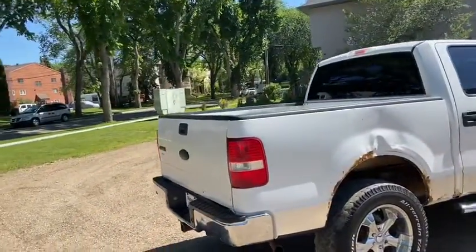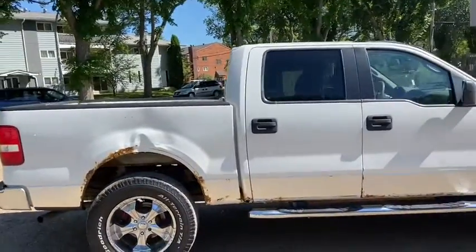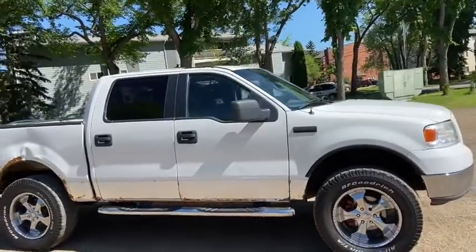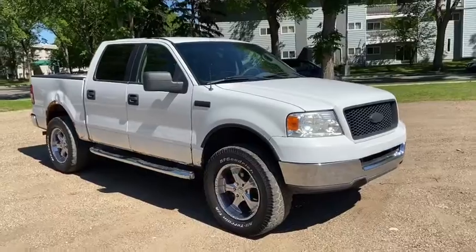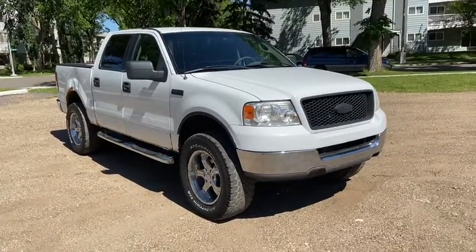Obviously not going to cover everything about this truck in this short video, so if you have any further questions please get in touch at waterlooford.com or come stop by our dealership at 11420 107th Avenue Northwest in Edmonton, Alberta. In the meantime, to stay up to date make sure you like us on Facebook, follow us on Instagram and Twitter, and subscribe to our YouTube channel.